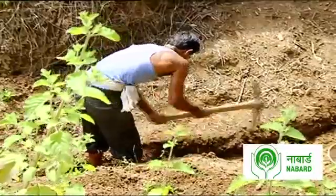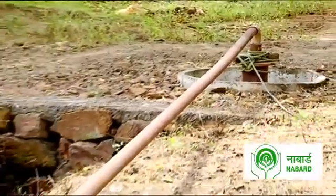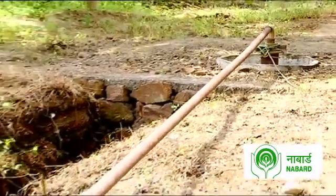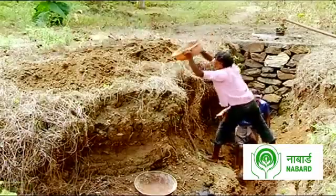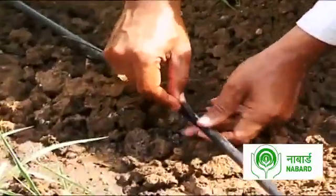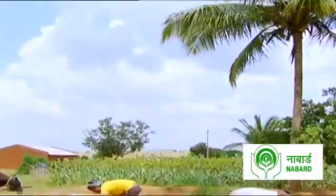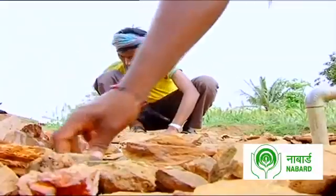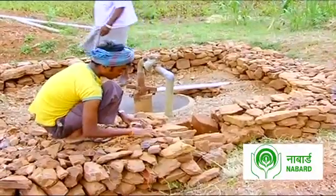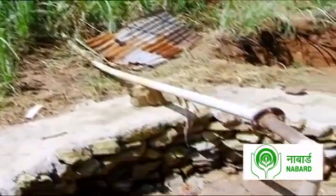The idea is simple: dig a pond deep enough to store rainwater, channel it through a narrow pipe to increase the force of the water, pass it through a stone wall for primary filtering, and connect it with drip pipes to ensure just the right amount of drip irrigation. The recharged bore well stores a greater amount of water, and the filters ensure better water quality.